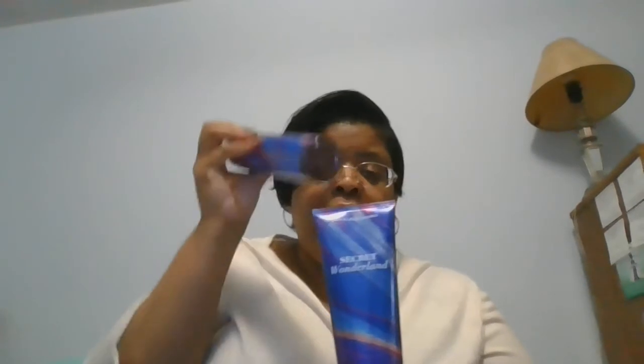I got Secret Wonderland body cream, and y'all this smells delightful - I love the smell! I absolutely adore this smell. It's a comforting, exotic kind of smell - not very fruity, but it does have luscious strawberry, frosted jasmine petals, and white amber, so it's got a little fruitiness to it. It is absolutely amazing. I bought the fragrance mist to go with it so once I put on the cream I can put on the mist and smell great all day.